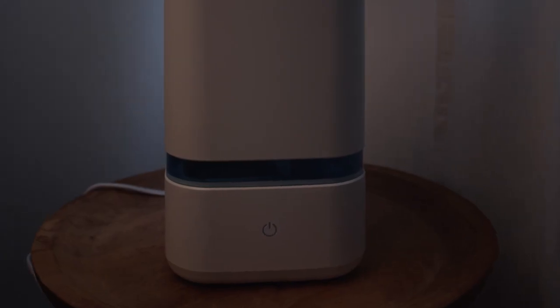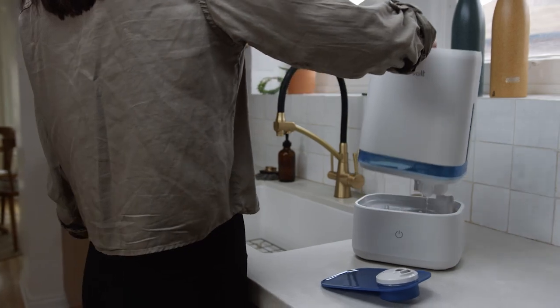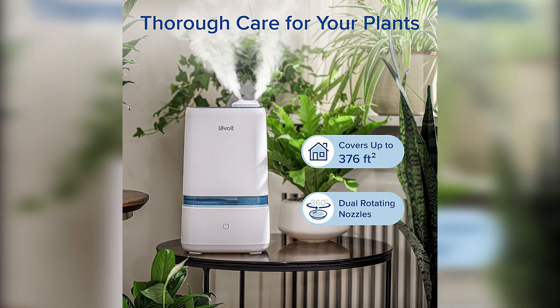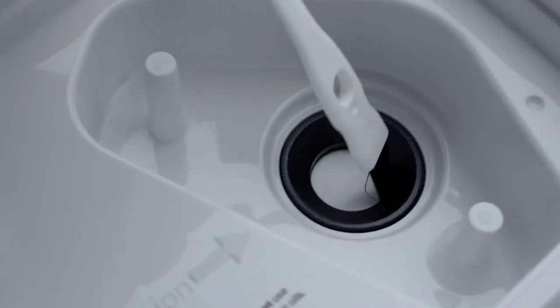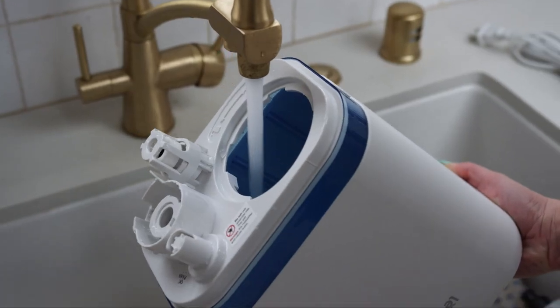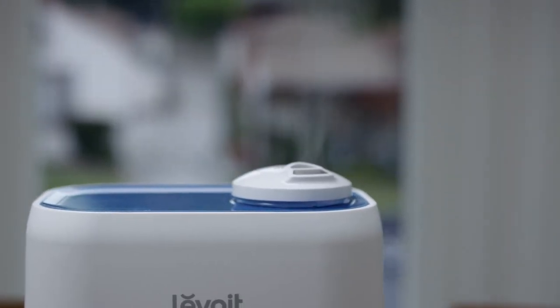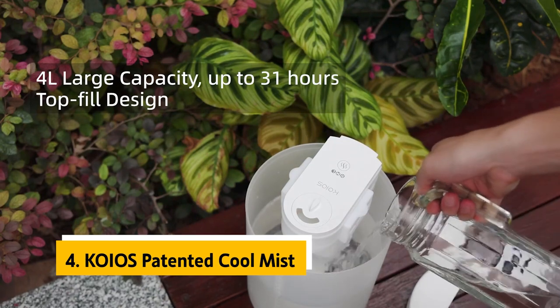The mist output is adjustable. A green light at the top of the humidifier indicates it is working correctly, and a red light indicates low water. This humidifier runs on 110V. The Levweight 4L humidifier and essential oil diffuser is perfect for large rooms, not just bedrooms — it whispers quietly, which keeps it from disturbing sleep.